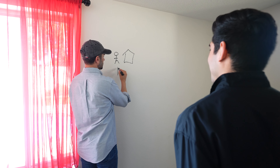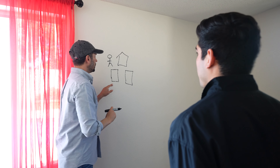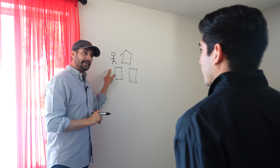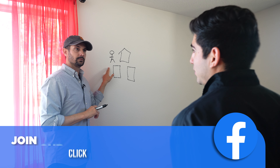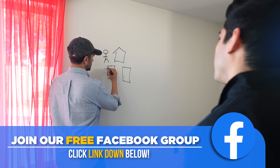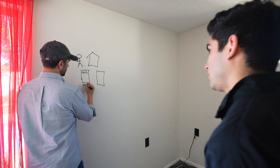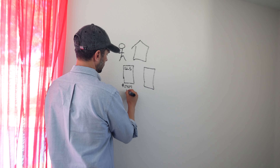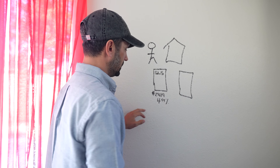There are two things that you have that are documents on this property. One of them is called your debt. Who's your debt with? SLS, the people who hold my mortgage. Perfect. SLS — what's your payment on that? $2,419. $2,419 and your interest rate is 4.99%? Correct. Okay, you got in before it got into the fives. Good job.